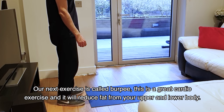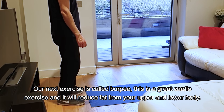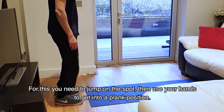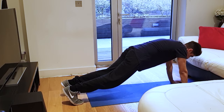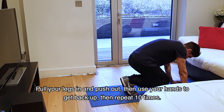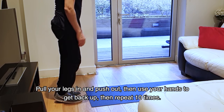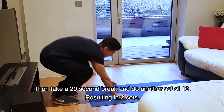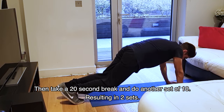After that, we have burpees. It's a very good exercise. You will also reduce your upper body and lower body fat. You will jump, then go down to your hands, go in and out, and then come back up. You will do it for 10 times, take a break for 20 seconds, and then do it for 10 times again. You will do it for 2 sets.